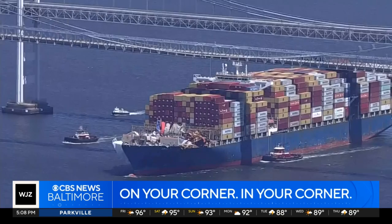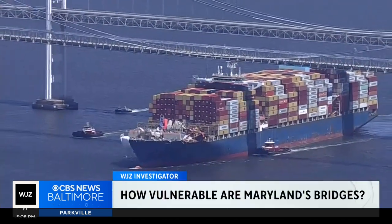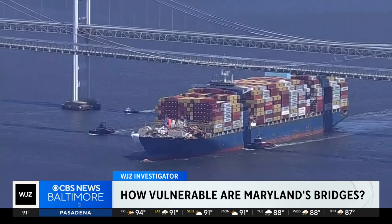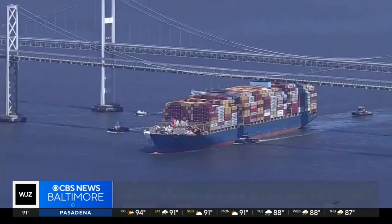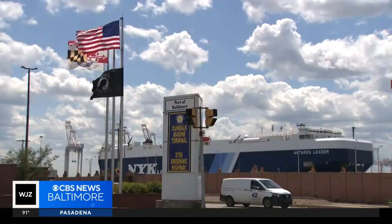The Dali, weighing more than 100,000 tons, passed under the Bay Bridge last week on its way out of Baltimore. The disaster it left caused many questions, among them how to protect vulnerable older bridges from ever larger ships.